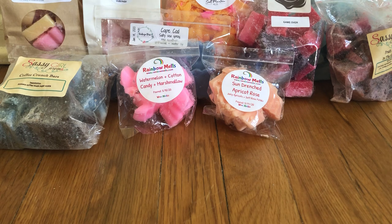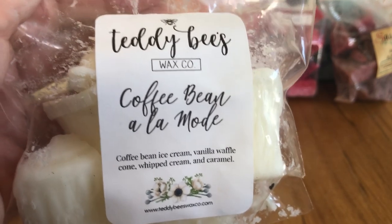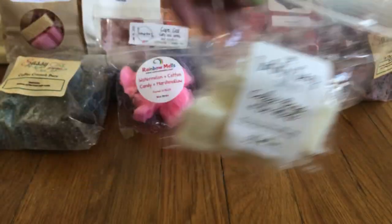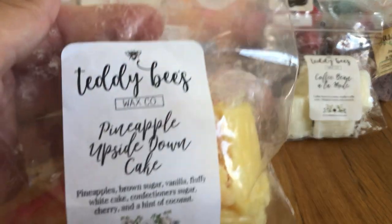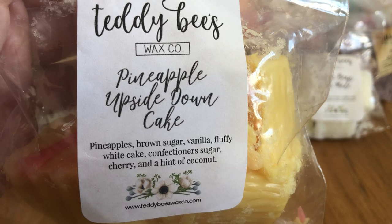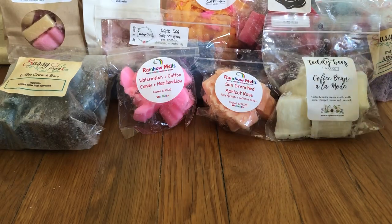A couple from Teddy B's. My melting basket is completely disorganized so I'm just picking things out at random. This is Teddy B's Coffee Bean Almond — it has coffee bean, ice cream, vanilla waffle cone, whipped cream, and caramel. People in the group described it as smelling like coffee ice cream, and it really is so good. Also from Teddy B's, pineapple upside down cake: pineapple, brown sugar, vanilla, fluffy white cake, confectioner's sugar, cherry, and a hint of coconut. This one is so good — I don't really want to go through it, but I'm trying not to hoard things as much anymore.